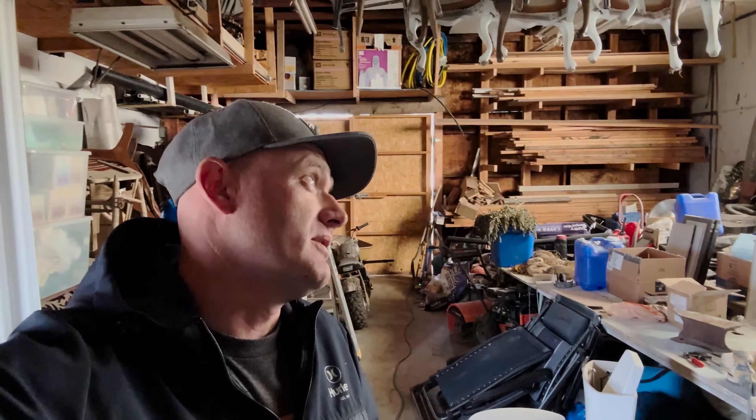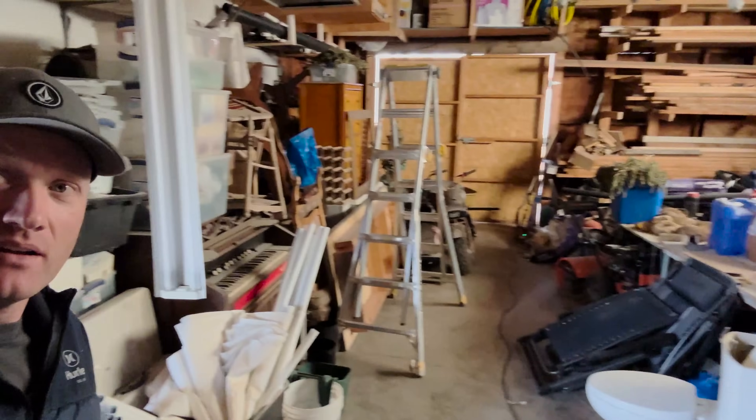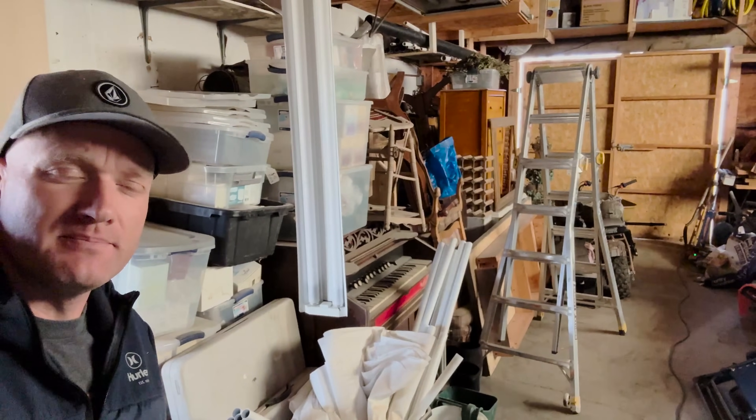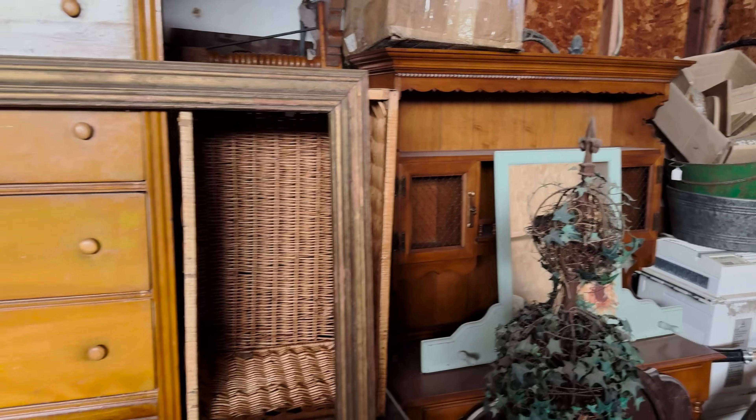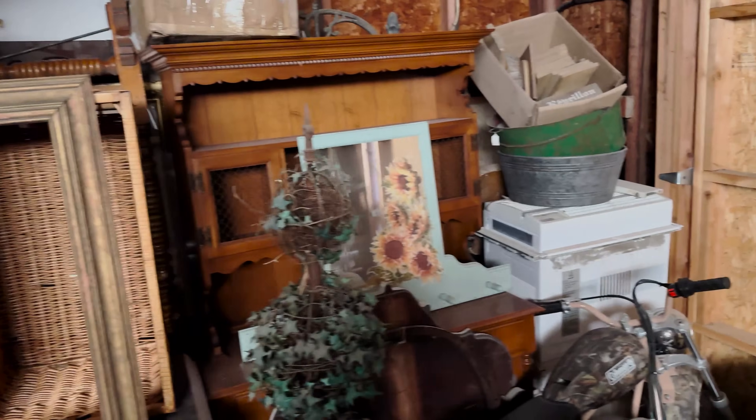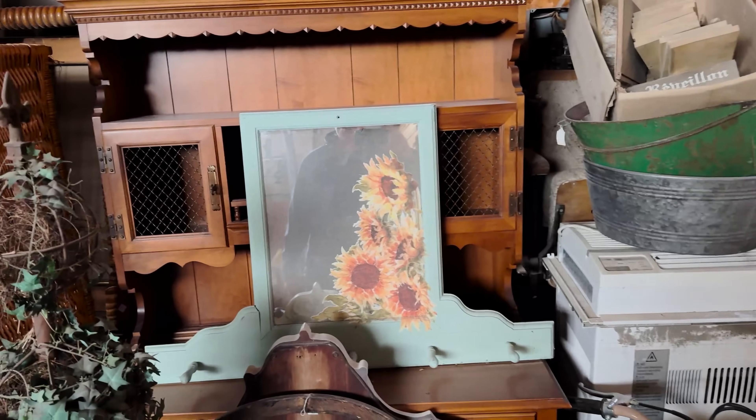We are in what I lovingly refer to as the barn today. It's semi cleaned out and somewhat organized, but I've got some more organization to do. We've got a lot of tools to bring over, and I need to get power over here — I'm going to be working on that in the next couple of days, hopefully get that done.